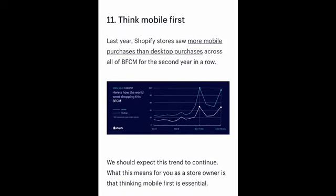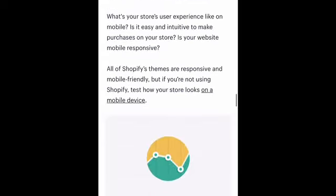The tip that just rolled past — consider creating abandoned cart emails. You should already have that set up, but you can definitely customize it for the holiday.